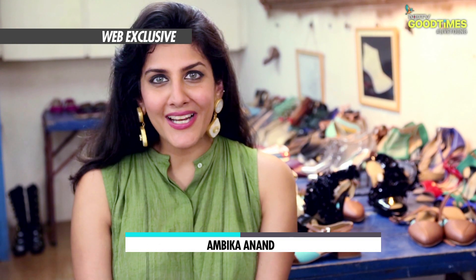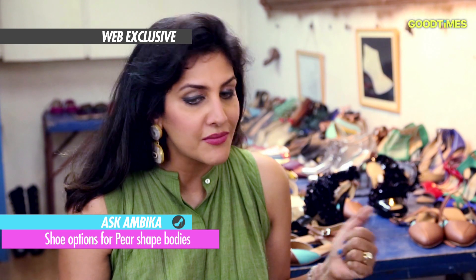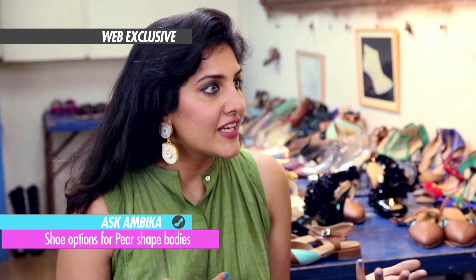This is Ask Ambeka and to answer your shoe related queries, we have with us Karan from the brand Dispoke. The first question comes in from Megha — she has a pear shaped body, which means she's small on top and slightly larger at the bottom. So what kind of heels can she wear in order to look tall and thin?